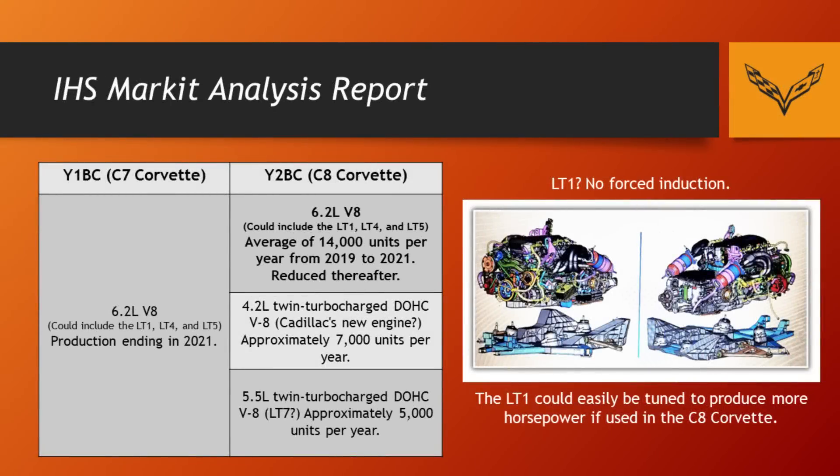All the R&D on the LT1 engine is done, it's been out for a while, and it'd be hard to put a mid-engine Corvette on the lot next to a Stingray using the exact same engine and charge roughly double the price. I just don't see that happening. So I think it's much more realistic that this car will be much closer to the price point of the Stingray and Grand Sport, especially if it's using the same engine.